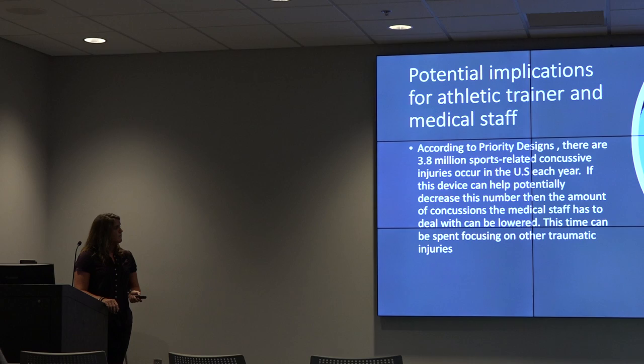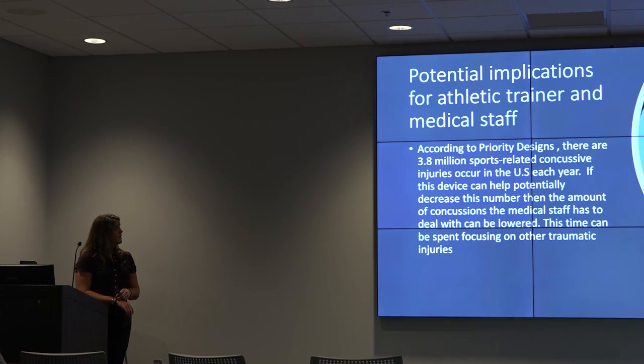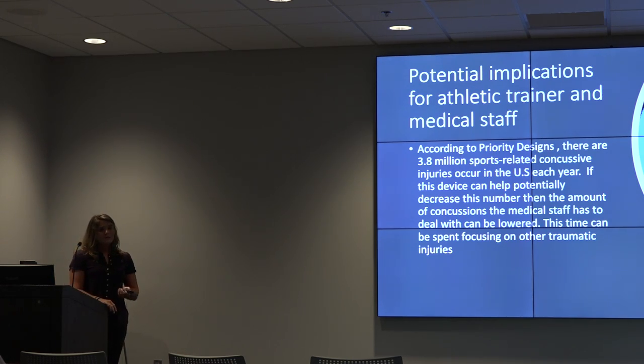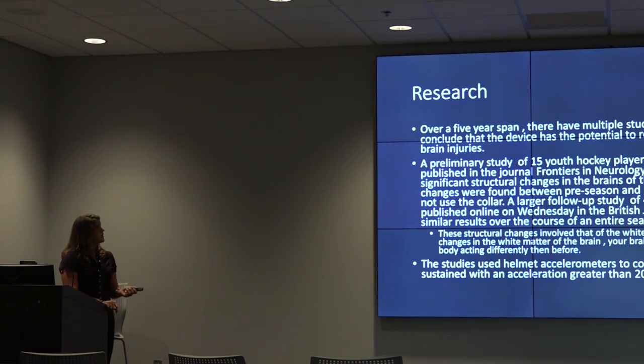Potential implications for the athletic trainer and medical staff: according to Priority Designs, there are 3.8 million sports-related concussive injuries that occur in the US each year. If this device can help potentially decrease this number, then the number of concussions that the athletic trainer has to deal with can decrease and they can focus on other injuries their players have.